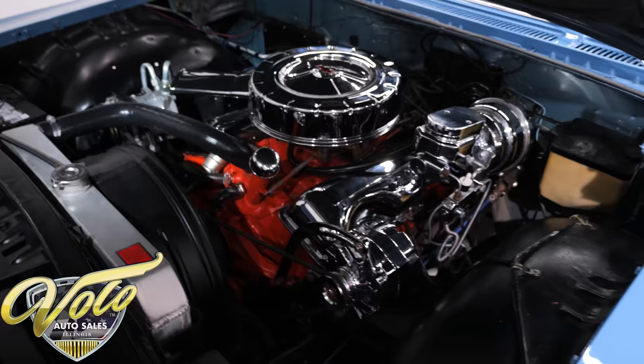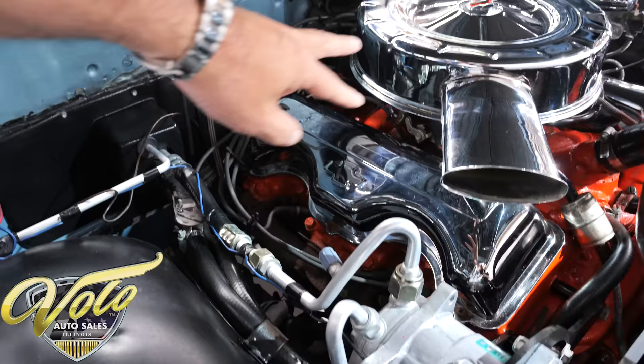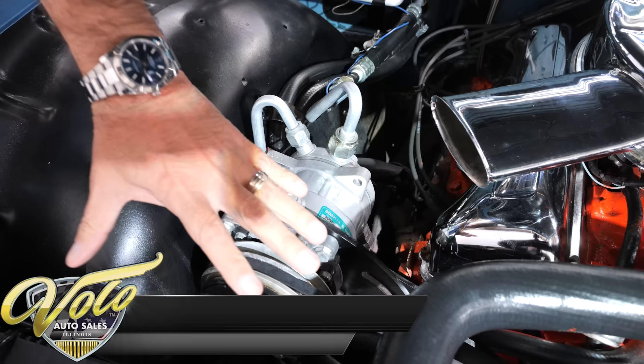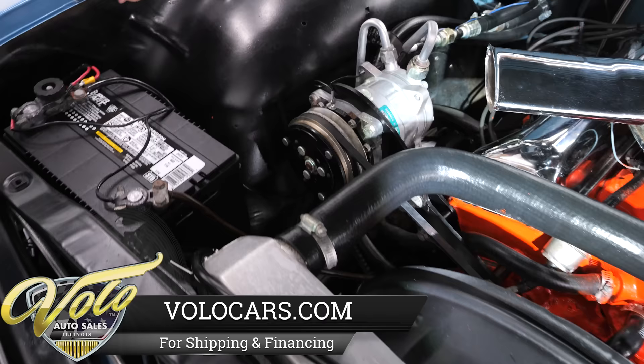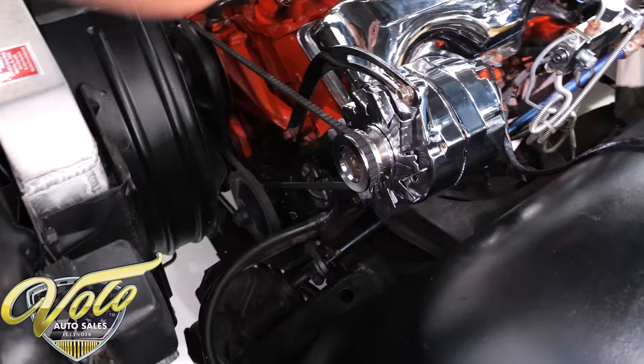We've got a 348 engine — that's a big block engine rated at 250 horsepower. It does have an upgraded Edelbrock 4-barrel carburetor with an electric choke. We've got the chrome air cleaner and valve cover combo. The paint you see on the firewall is the original blue paint — it's never been resprayed. The heat and AC system are all upgraded, and it's also been upgraded with an aluminum radiator so the car can run cool. We do have power steering down there, a chrome alternator, and a chrome power brakes system. Under the hood has the insulation. It's a very respectable motor compartment with good stuff — a 348, power steering, and power brakes.